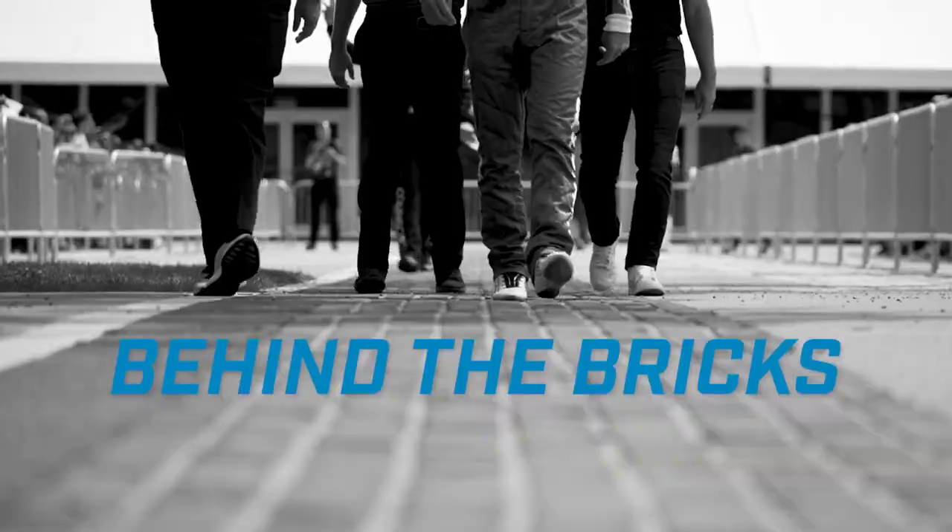Hey Indianapolis Motor Speedway fans, Doug Bowles here with you. Now that the racing season is over, we're going to try and give you some behind-the-scenes looks at the speedway that you don't normally get to see. We're starting here at the Indianapolis Motor Speedway Museum. Next time you come in to see all our history — the race cars on the floor as well as the basement tour — don't forget to check out our Photo Shop just around the corner on the second floor.